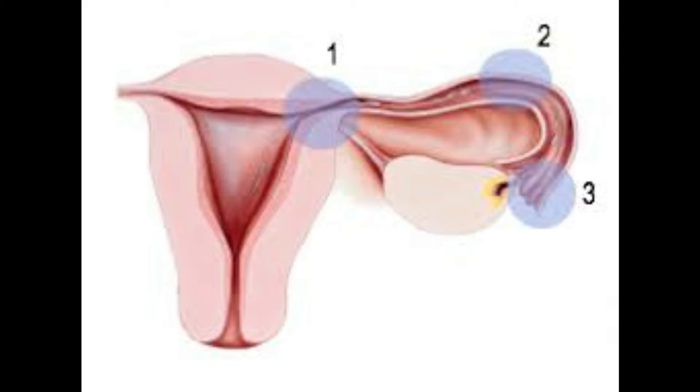At point number two, that is the midpoint of the fallopian tube, this gets blocked due to infection. It's not really amenable to much treatment, and these tubes cannot be opened or rectified once they are damaged.